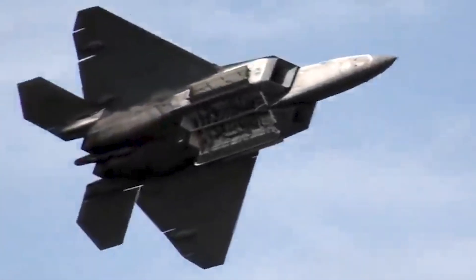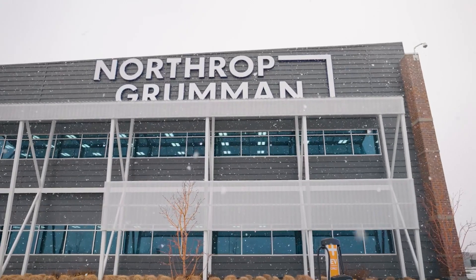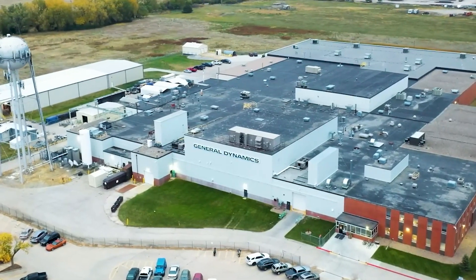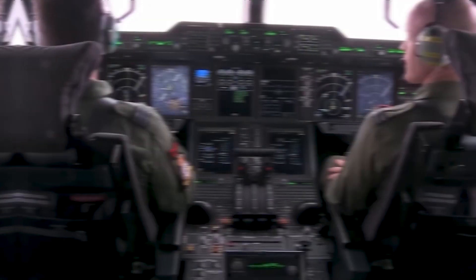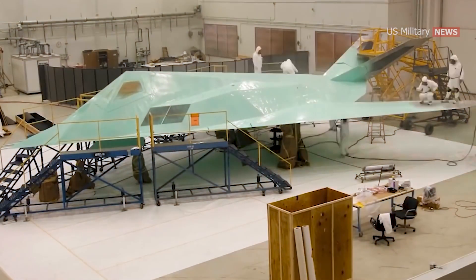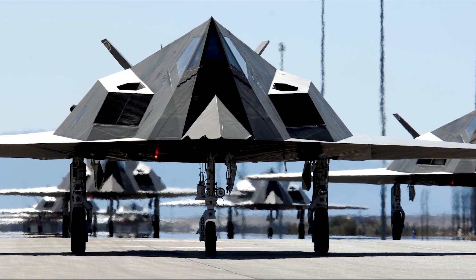The YF-22 then became the F-22 Raptor. By the end of 1986, two manufacturing teams had been selected to develop next-generation fighter aircraft. One team was Northrop Grumman and McDonnell Douglas, while the other team included General Dynamics, Boeing, and Lockheed. Notably, Lockheed had already achieved a significant milestone with the development of the F-117 Nighthawk, the first stealth aircraft to ever be deployed.